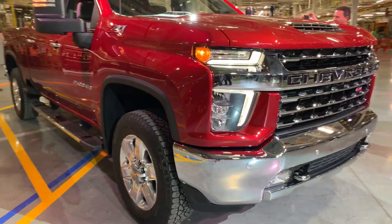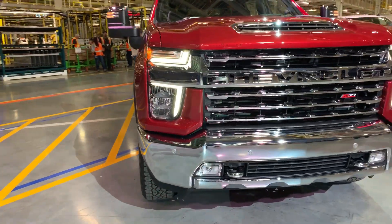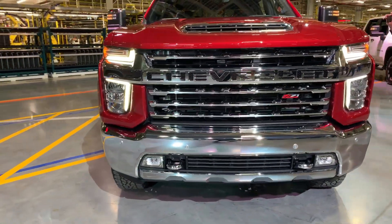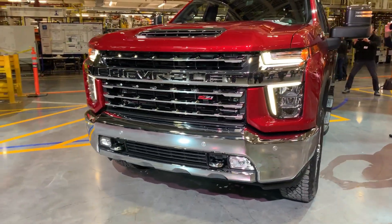You see that a lot in the front end — how large the grille is to be able to cool that massive diesel engine that's available for towing. Also the large lamps provide the illumination required for our customers when they're getting to a job site, pulling a horse trailer through the dark, or whatever it may be. These trucks, every one of them, is built for work.